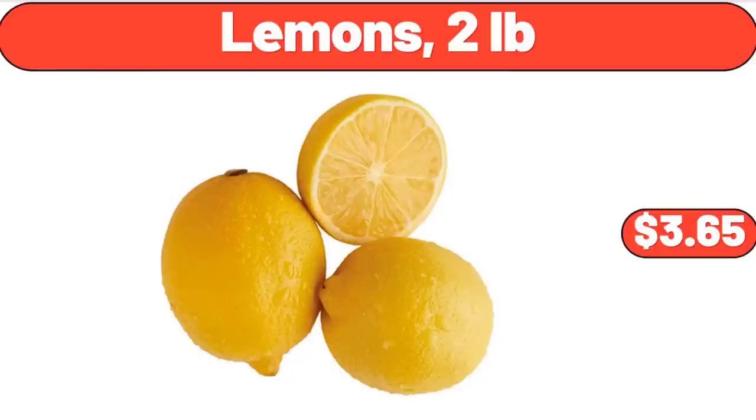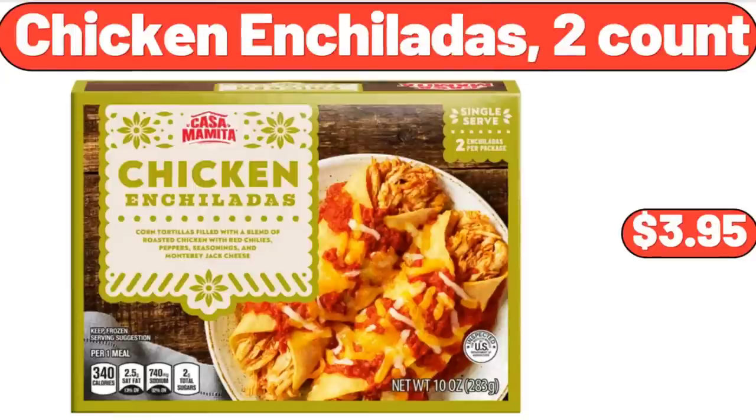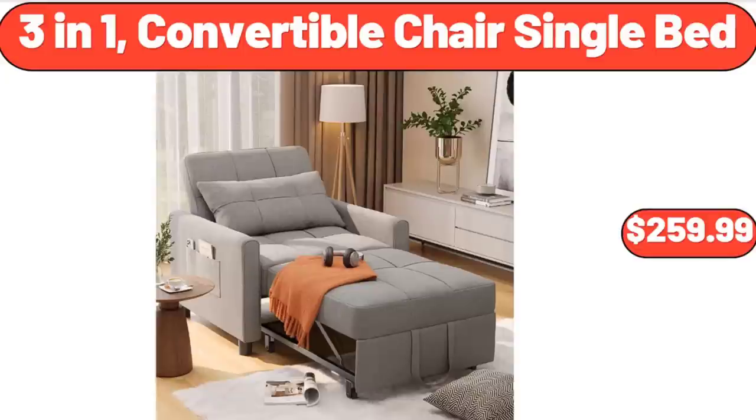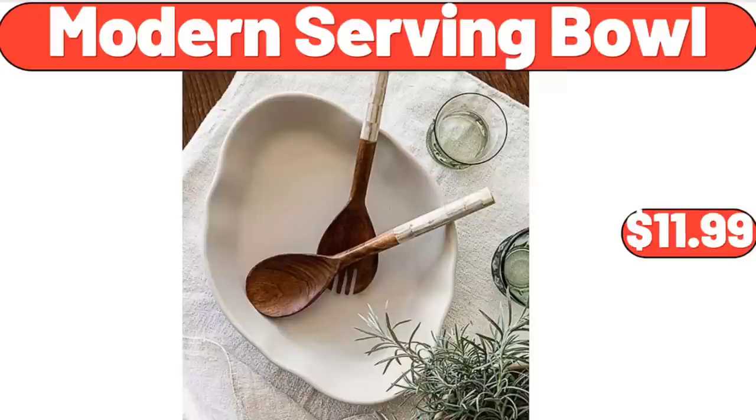Metal wooden handle pizza spatula $21.99. 2-gallon resin watering can $5.88. Lemons 2 pounds $3.65. Chicken enchiladas 2-count $3.95. Outdoor plastic raised garden bed with legs $28.99. 3-in-1 convertible chair single bed $259.99.